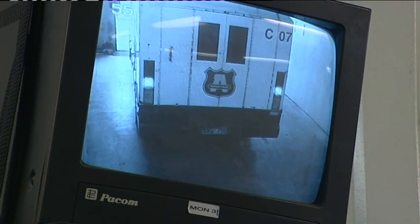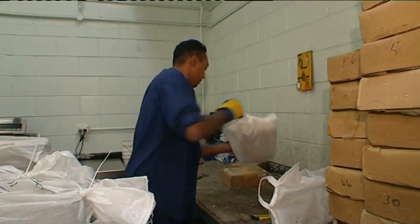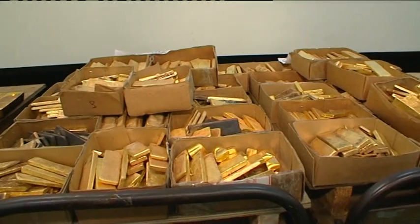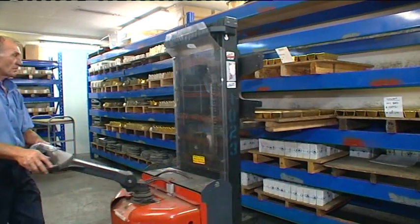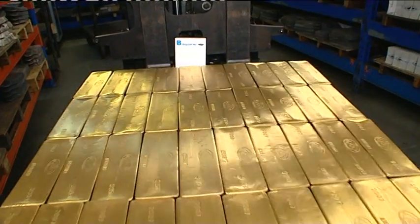Packed in modest bags, the gold is delivered by armoured vans into a heavily secured room. The refinery's role is to convert raw material into tradable forms of gold for the international market. Gold is stored in vaults ready for collection, and the larger bars are flown to bullion banks in London.